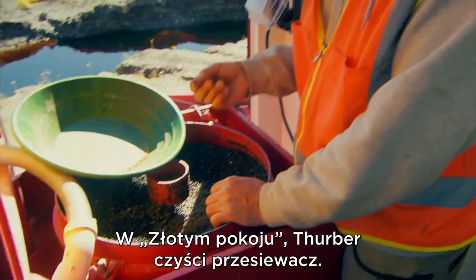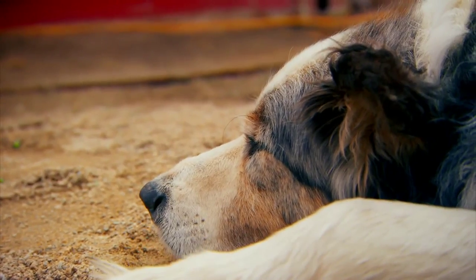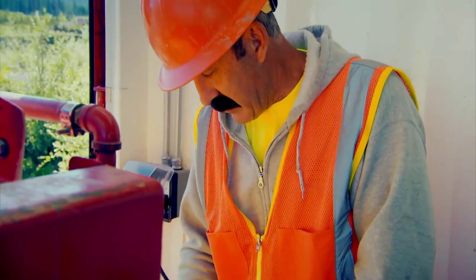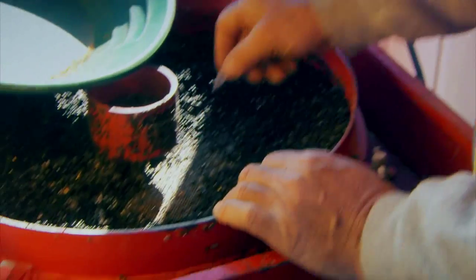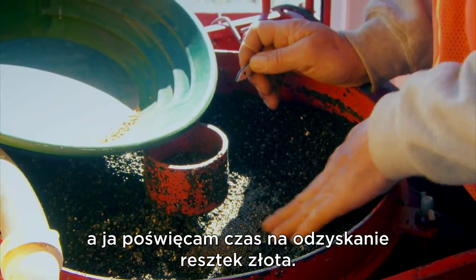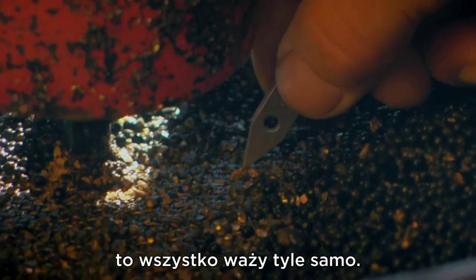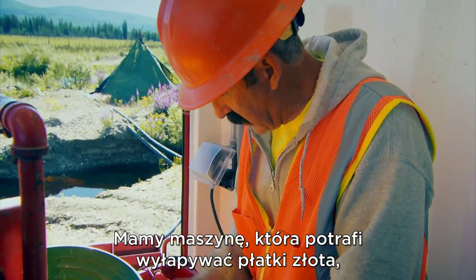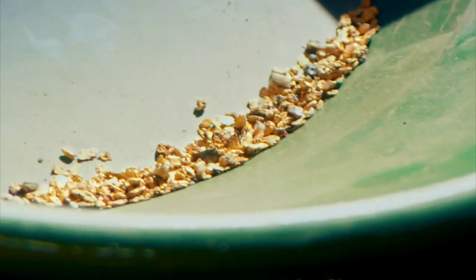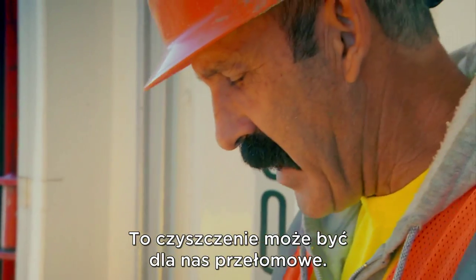Over in the gold room, Thurber has run the concentrate and cleans out the jig. In our duplex jig there's a screen, and some of the gold will not go through that screen, so you clean it up. I'm spending time to get every last bit of it — it all weighs the same. We have the machine that can get flower gold, but I'd rather get this chunky stuff any day.